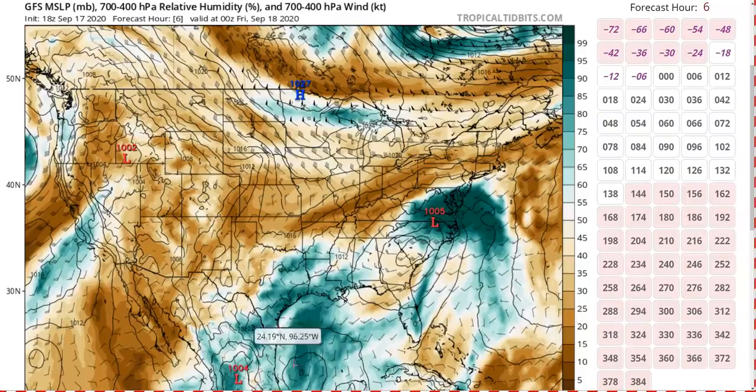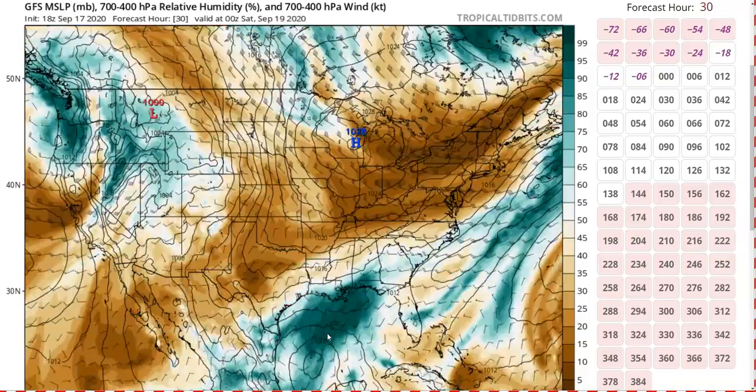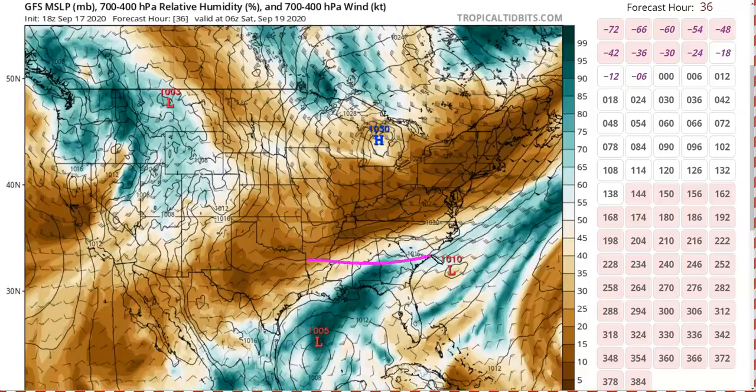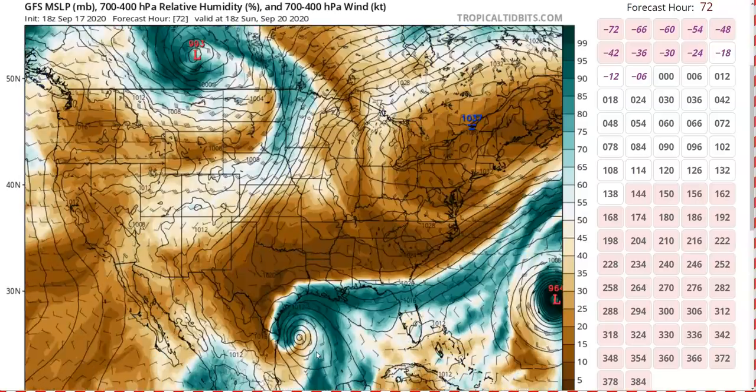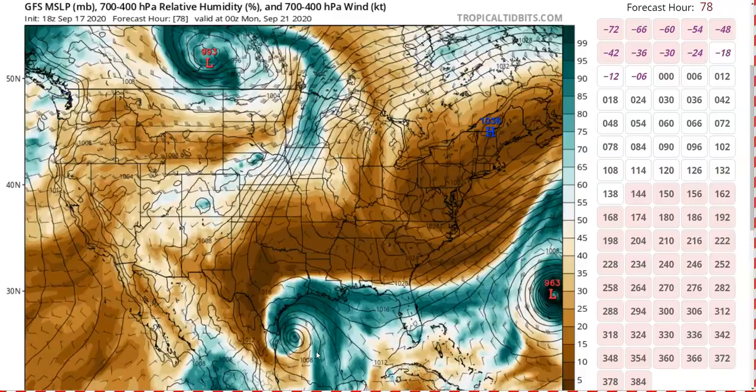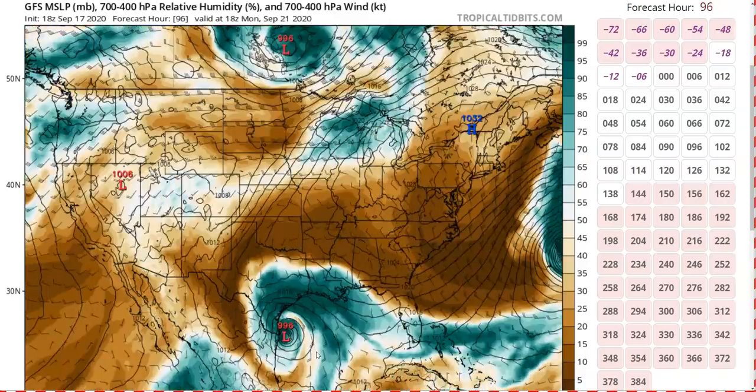Looking at the GFS moisture field, there's a trough over Texas and southwesterly flow over the northwestern Gulf stringing the storm out. As the trough scoots east, it leaves a cold front behind with very dry air, which will get transported behind TD-22 in the Gulf and wrap around into the storm. This is one of the things that could limit the storm at least during the next few days. Going into Sunday, we may see some dry air wrap in, potentially preventing the storm from getting too intense over the weekend.